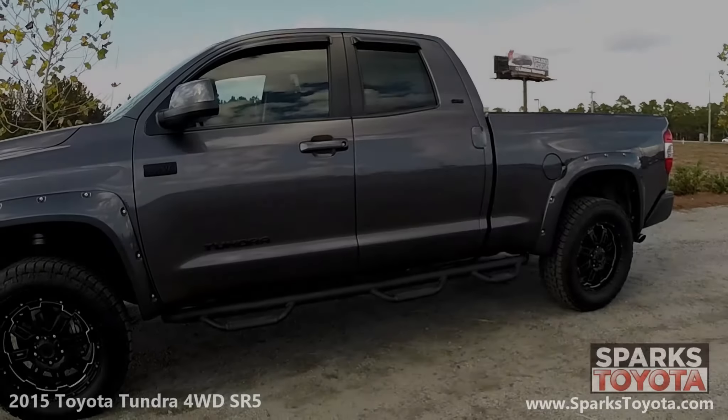Here we have a 2015 Toyota Tundra 4WD SR5. It has one previous owner and comes equipped with heated power side mirrors, step rails, and deep tinted glass.